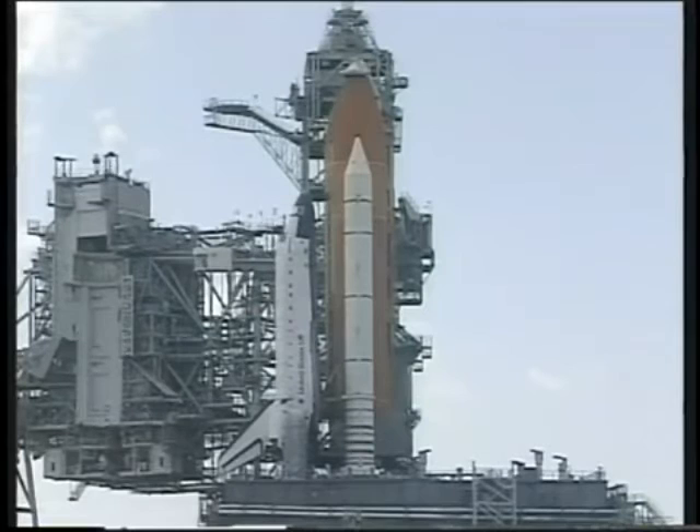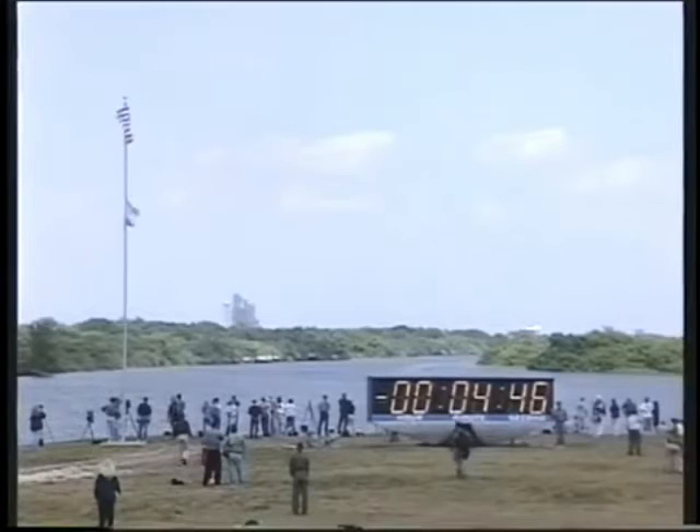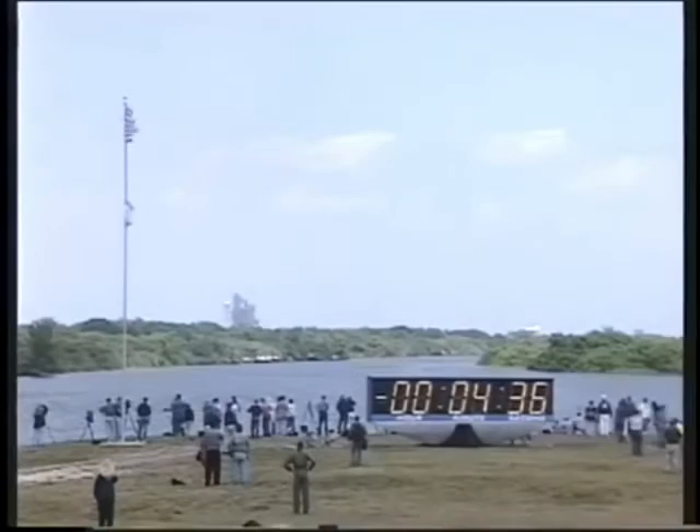Standing by for a go-to-start the APUs, coming up at about 20 seconds. And we have a go for APU start — the auxiliary power unit activation will begin. DLP, OTC, reconfig your heaters. DLP, OTC, CDR heater reconfig complete.